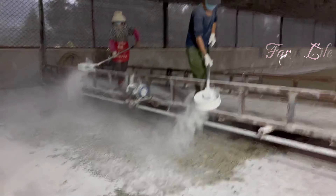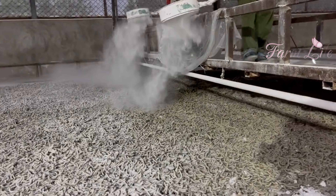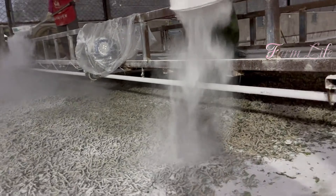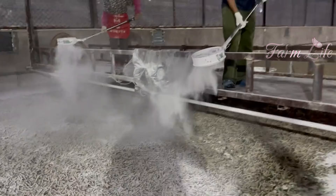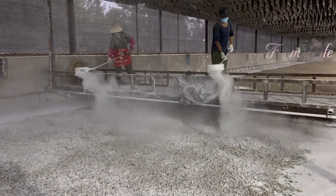After weeks of feeding, the silkworms are ready to begin their most important task: spinning their cocoons. They hang from specially designed wooden frames and start producing silk fibers, forming protective cocoons around themselves.